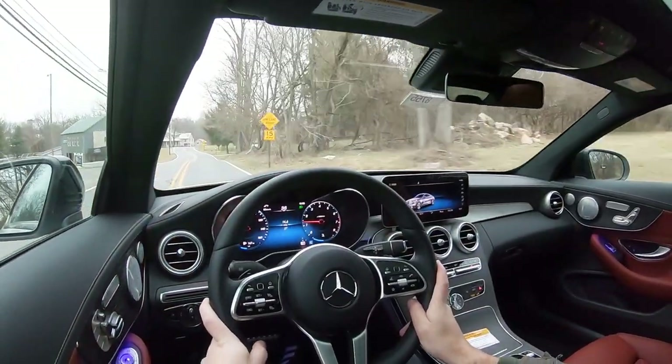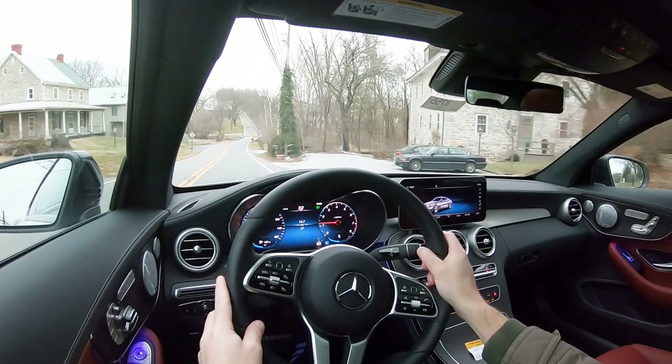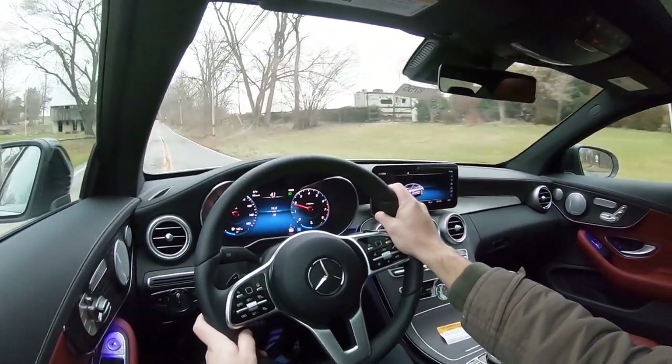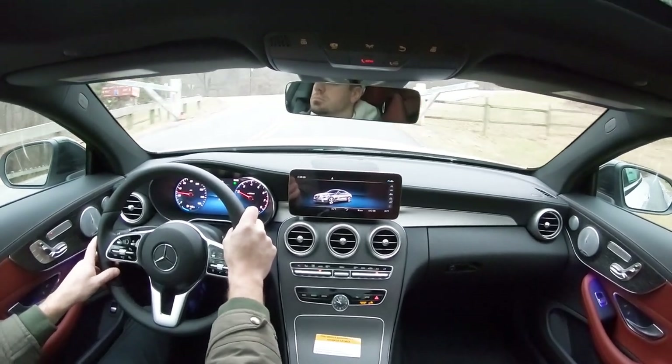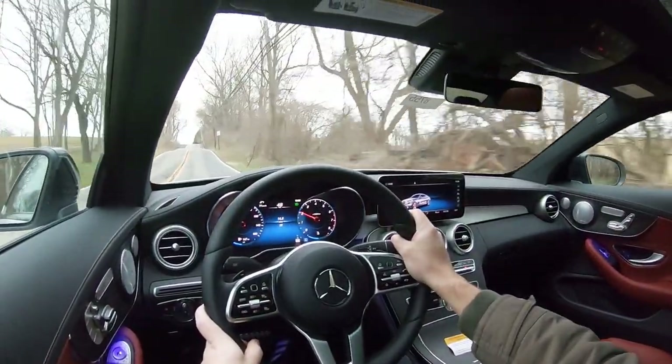At 57 mph there's a little road noise from the high-profile tires, but no wind noise whatsoever. Visibility out the back is perfectly fine. Rain-sensing windshield wipers come standard — if the car detects rainfall, it automatically activates the wipers. A heads-up display is available for an additional $1,100, projecting your speed, speed limit, and safety features onto the windshield for better forward visibility. That rounds off the performance segment of this review.